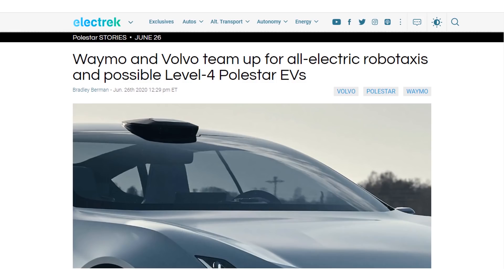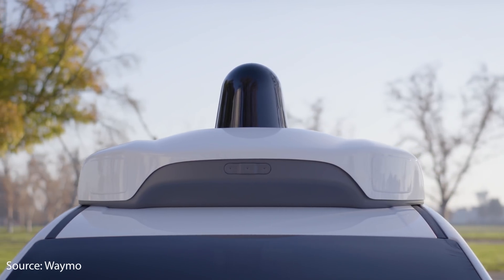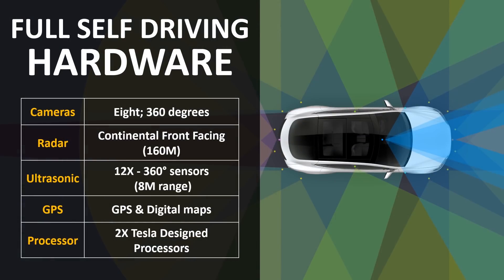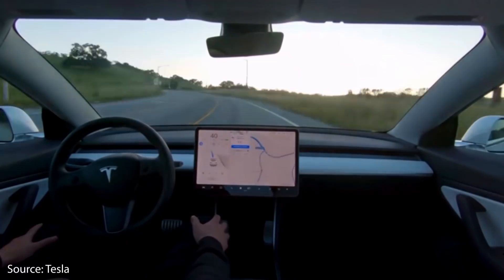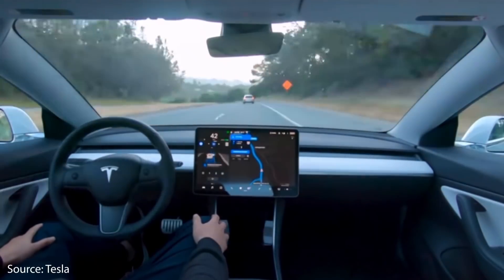When it comes to autonomous features in the future, Waymo and Volvo have teamed up to build all-electric robotaxis and possible level 4 Polestar EVs. Waymo's system uses LiDAR, whereas Tesla's system will not rely on LiDAR but uses their camera, radar, and ultrasonic sensors. The current Polestar 2 vehicles will not have all the hardware necessary for full self-driving. But according to Tesla, all their vehicles currently coming off the production lines have all the hardware necessary for full self-driving, with full functionality to be available via a future over-the-air software update.